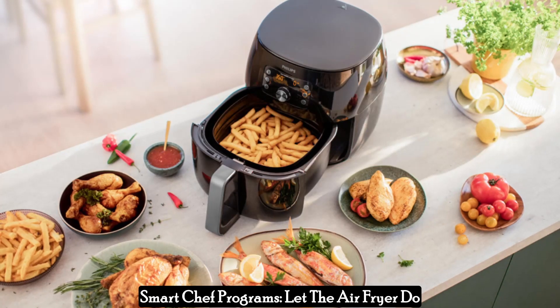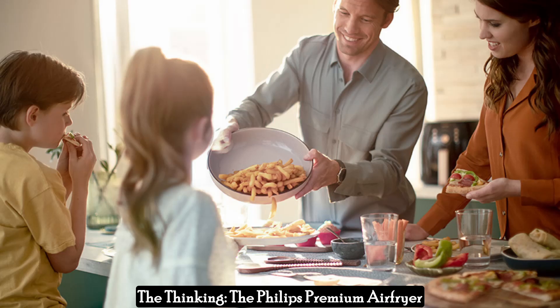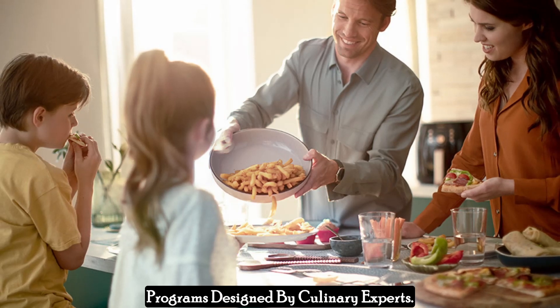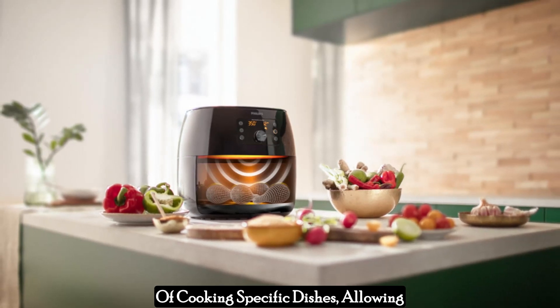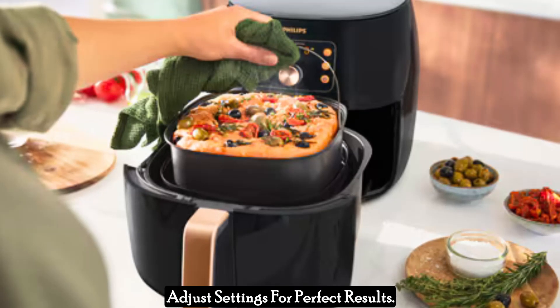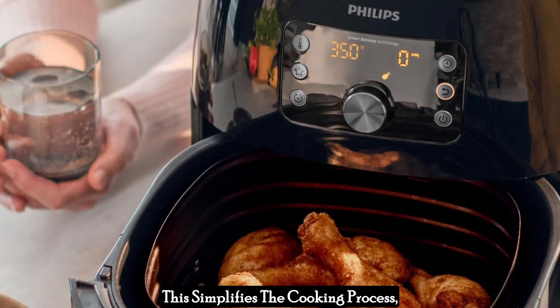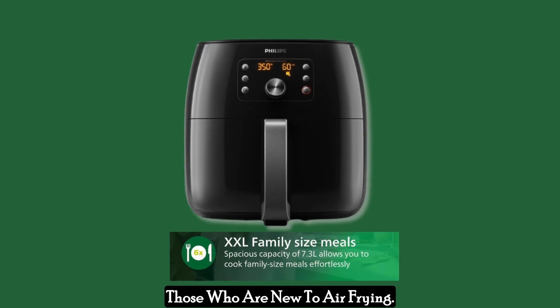Smart Chef Programs let the air fryer do the thinking. The Philips Premium Air Fryer XXL includes pre-programmed Smart Chef Programs designed by culinary experts. These programs take the guesswork out of cooking specific dishes, allowing the air fryer to automatically adjust settings for perfect results. This simplifies the cooking process, making it ideal for busy cooks or those who are new to air frying.